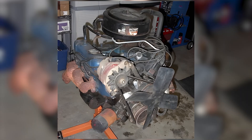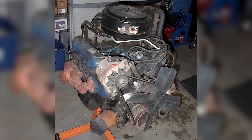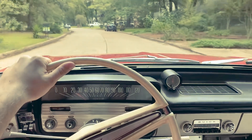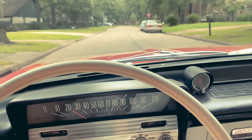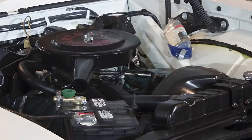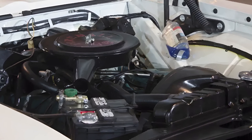Buick had not yet implemented a balance shaft or any advanced vibration reduction methods found in later engines. As a result, drivers could feel the engine's pulses through the frame, the steering wheel, and even the seats. Still, it was not all negative. Some drivers described it as a raw mechanical experience that modern engines had lost.